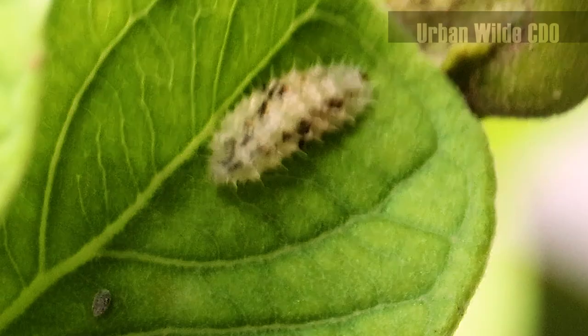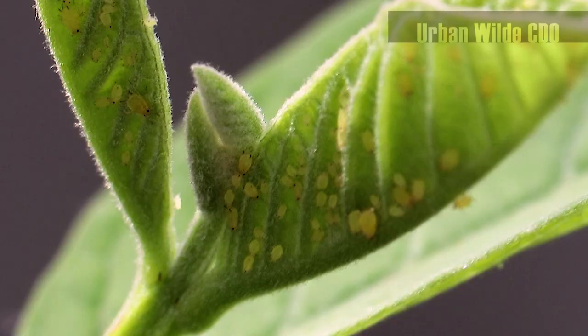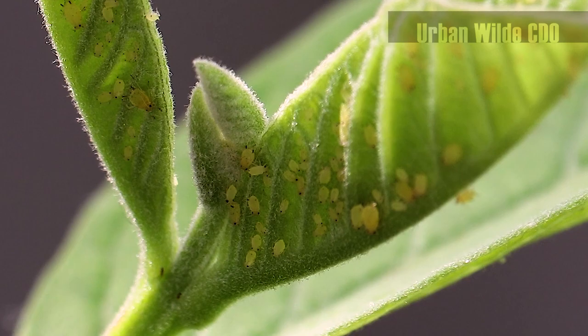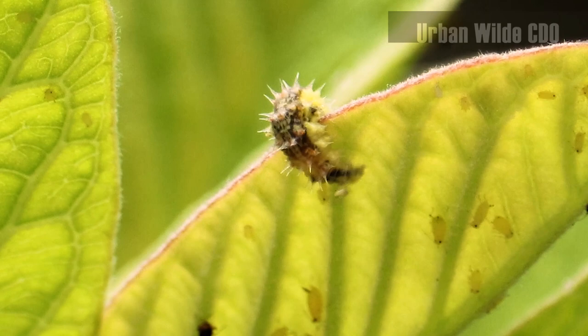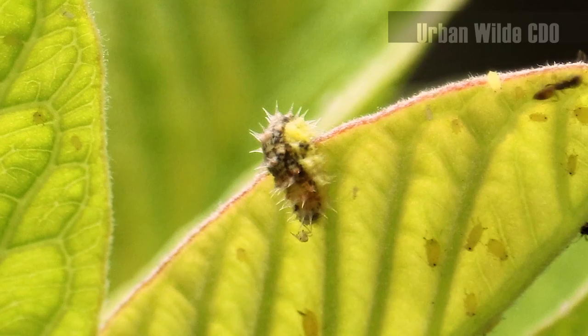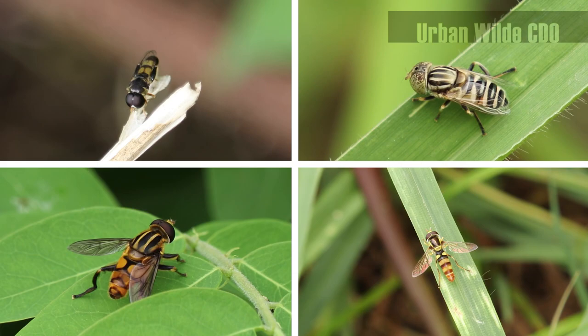But the hoverfly's goodness doesn't just stop there. Though hoverfly larvae eat a wide range of foods, some species feed on plant pests, especially the sap-sucking aphids. A study says that high hoverfly larvae populations can reduce the aphid populace by 70 to 100%. Might as well call them the magnificent maggots.